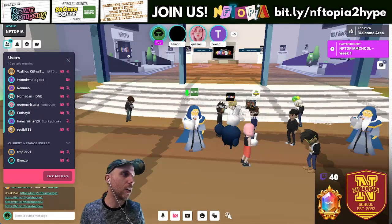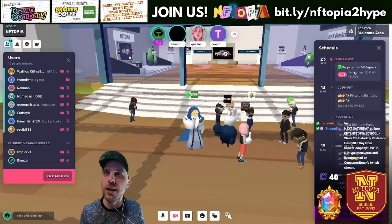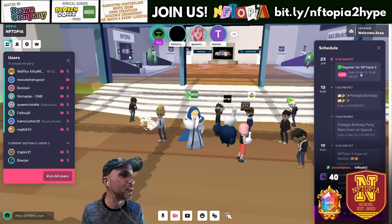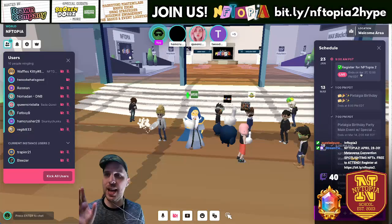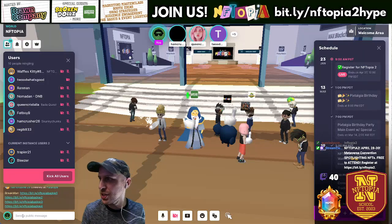Make sure to pre-register if you want to show up on the stats for NFTopia 2 and show that you're already there. If you go to the schedule at the very top, it says 'Live: Register for NFTopia 2' — it's just another space. We're currently in the NFTopia 2 Hype space, but if you go to the NFTopia 2 space you can register there already. That helps us see how many people are already planning to be there.